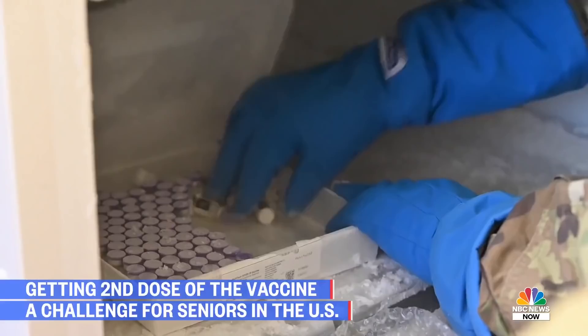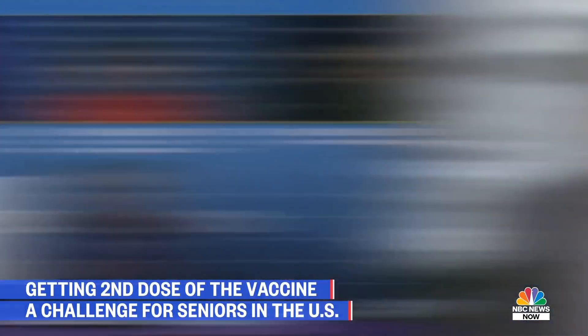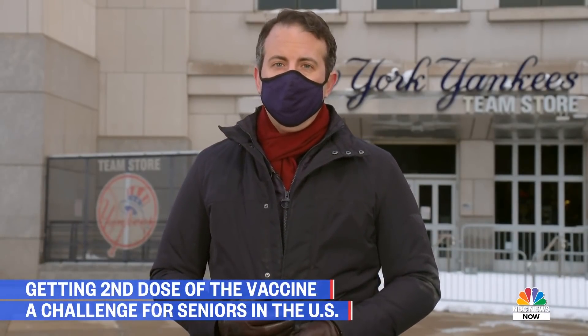The federal government says it's ramping up the amount of vaccine it's sending to states to make sure second doses are covered. Andy Slavitt, a senior COVID-19 advisor to the White House, acknowledged there's a good deal of confusion out there. We know there's confusion of all types, and we're doing our best to straighten it out by providing clarity and more vaccines out to the public. Yankee Stadium will now join other stadiums across the country, including Fenway Park and Dodger Stadium, as a mass vaccination site. It is still unclear when Citi Field will finally open in New York.